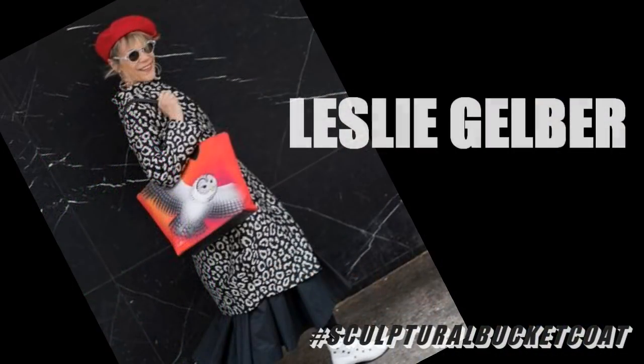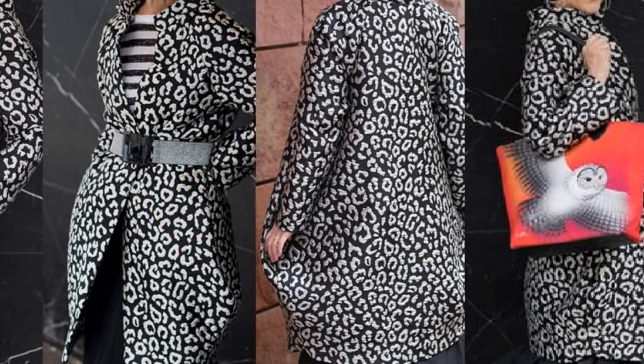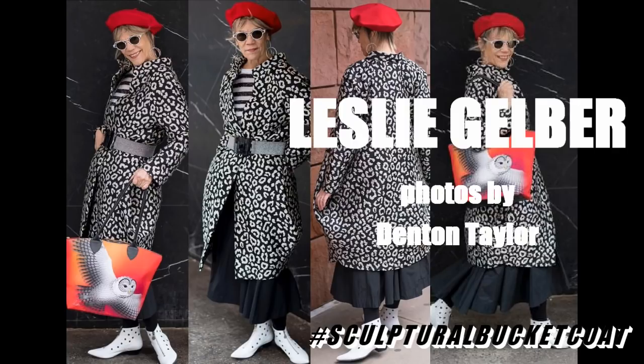This is a super posh coat from a beautiful lady who's part of the Advanced Style movement that exists in America and in the UK. You should look them up because there are some fantastic women on there. This lady's name is Leslie Gelber. I don't need to say anything - look at this coat, look at the fabric. All her photos are taken by a photographer called Denton Taylor, so we've got to give him a mention. That coat and the styling of it is so good.